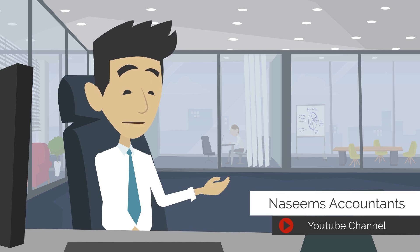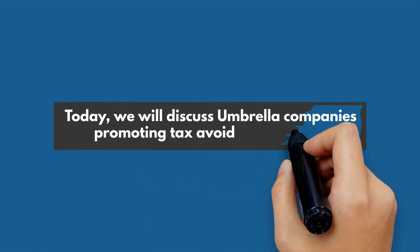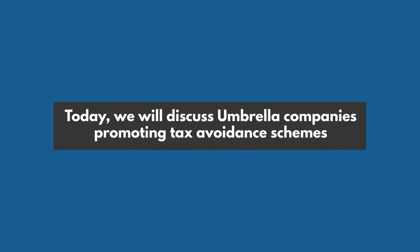Welcome to the Nassim's Accountants YouTube channel. Today, we will discuss umbrella companies promoting tax avoidance schemes.